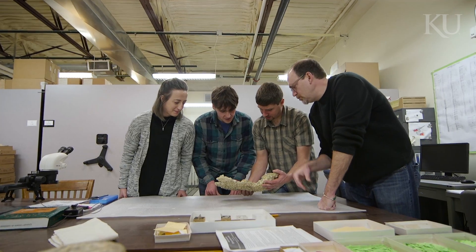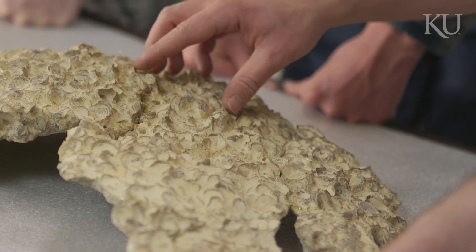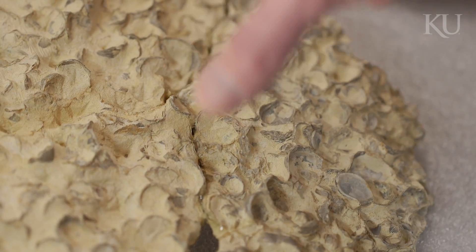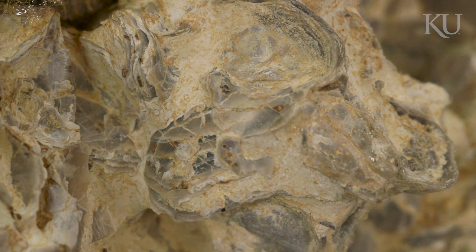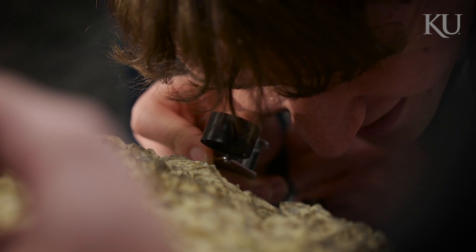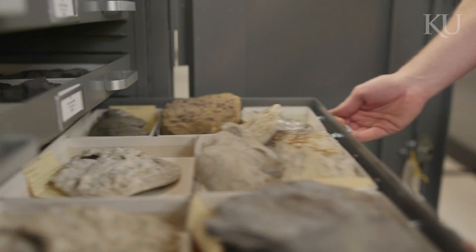Having students and young people around really does help professors move their research forward. But it's also amazing from a teaching perspective, because it allows students to obtain a hands-on picture of what life might have been like 100 million years ago under an ancient seaway — and we can do that simply by unlocking a cabinet and pulling out a few drawers.